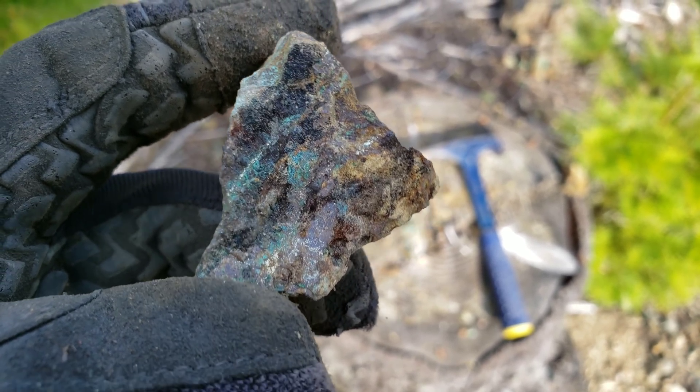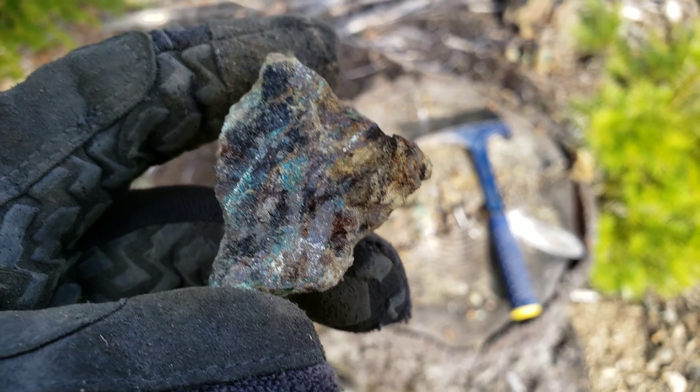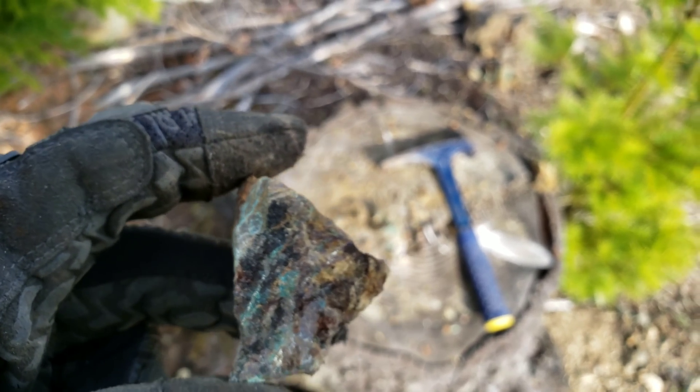Out of that entire piece we got one weakly mineralized sample. There's lots of these around so we're not even gonna take it.